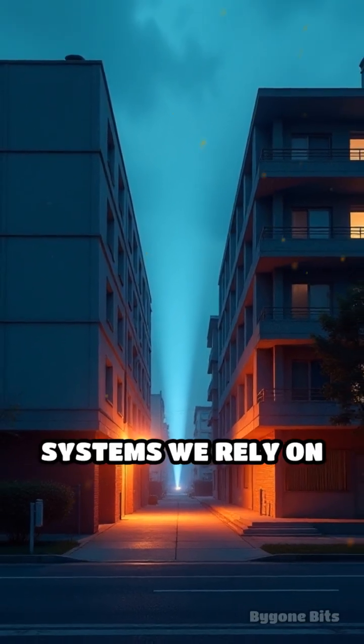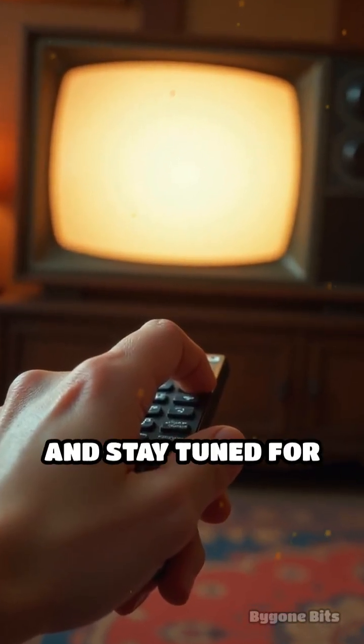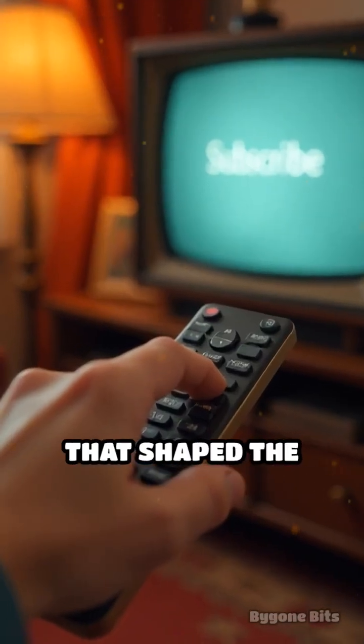Want more retro tech stories? Hit subscribe and stay tuned for more vintage gems that shaped the world today.